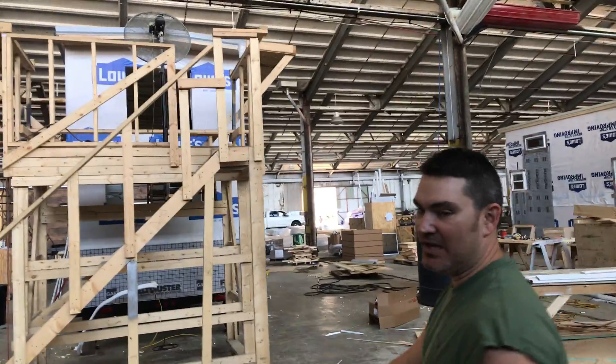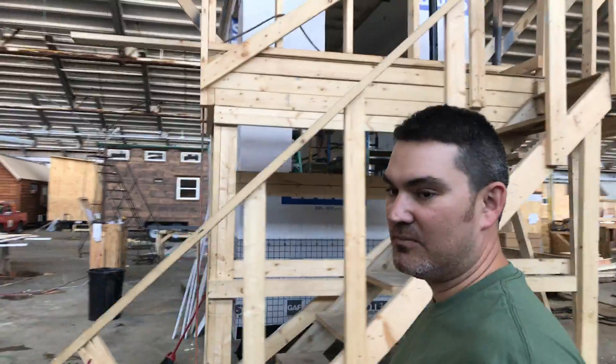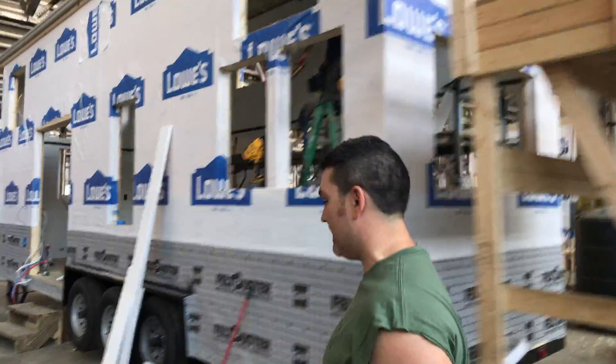This one's an 8 by 28 transu and Bart's building it. He's got a couple guys helping him, like Landon and Ray. Ray's back! Hey Bart, come down here and tell me about the house.